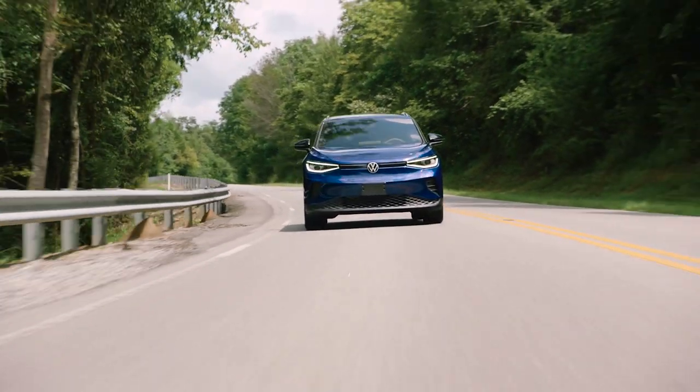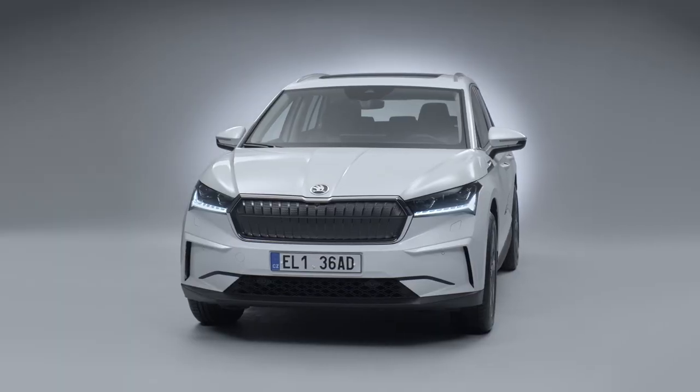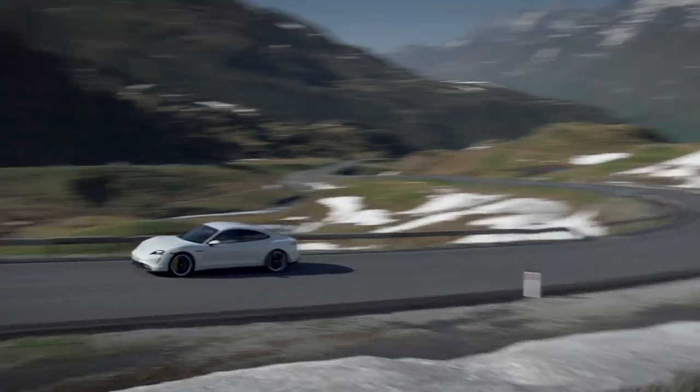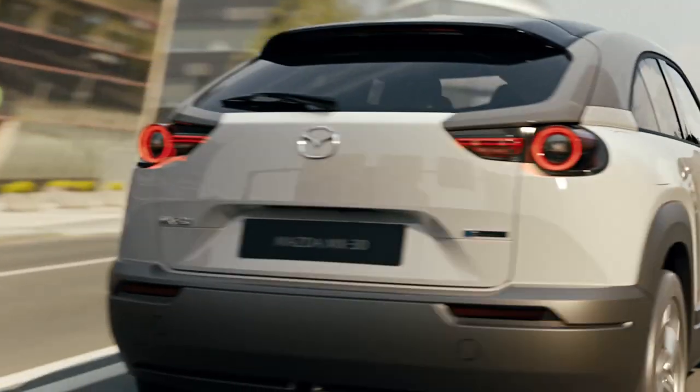Many modern EVs are taking above that. Take the Volkswagen MEB platform — cars like the VW ID.3, ID.4, ID.5, the Skoda Enyaq, and the Bourne — those can take over 125 kilowatts. Some EVs are pushing even further: Tesla's Model 3, the latest Model S and Model X, and the Ioniq 5 can charge over 230 kilowatts. The Porsche Taycan and Audi e-tron GT can take 270 kilowatts in optimal conditions. So if you pull up to a 350 kilowatt charger, it'll only take what your car can accept — and something like the Mazda MX-30, one of the slowest charging cars on the market, will take only about 10% of the potential.